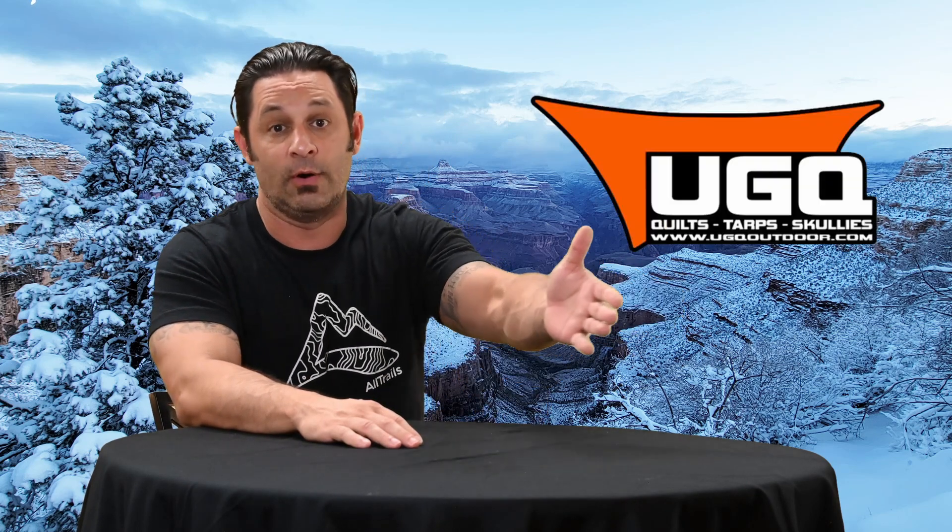If you have any questions for me please drop them in the comments. If you have questions directly for UGQ, they'd be happy to help you out. They're a small cottage company based here in the US, so they don't have a lot of overhead like the bigger companies and can pass savings along to you. You're also supporting a small business in the United States, so think about it — just jump on their website, get a quilt, and I guarantee you'll be comfortable in the backcountry.